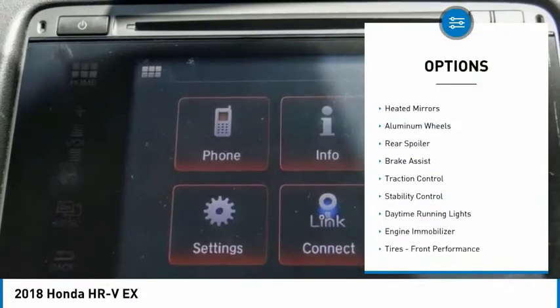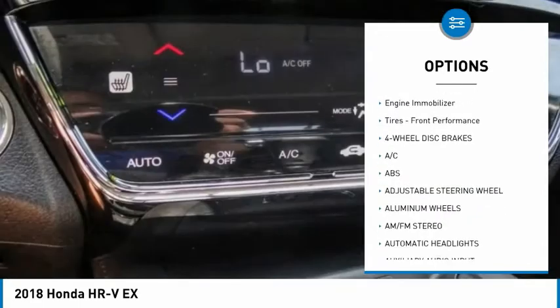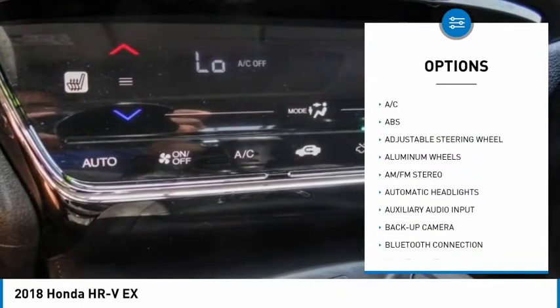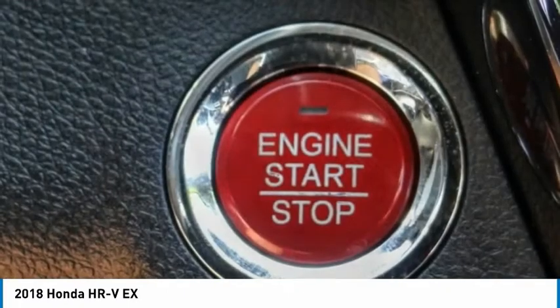Tire pressure monitor, heated mirrors, aluminum wheels, rear spoiler, brake assist, traction control, stability control, daytime running lights, engine immobilizer, front performance tires.